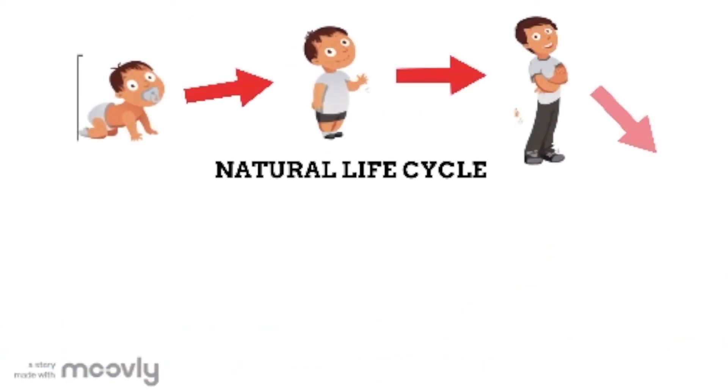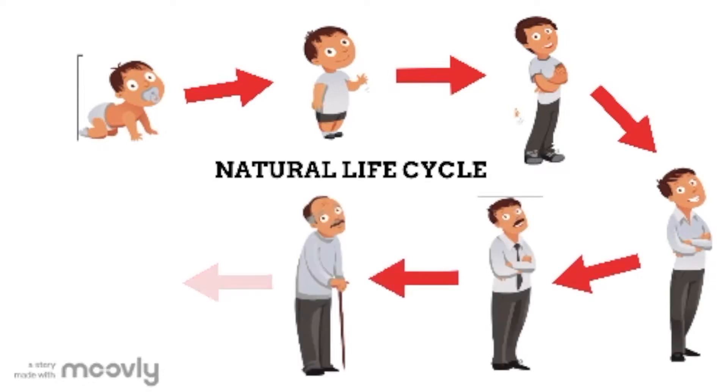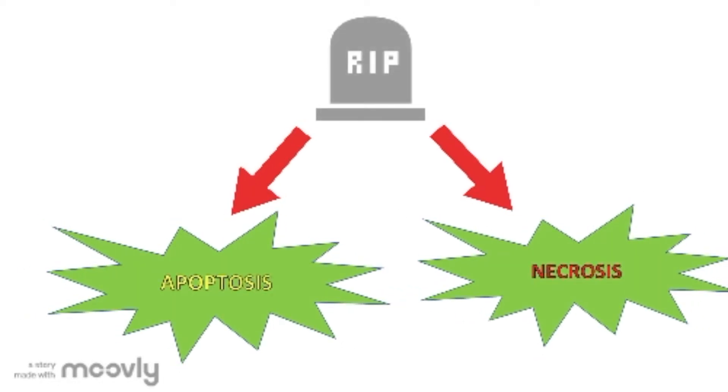So what is cell death? Just like us, each cell in our body goes through a natural life cycle and at the end of this cycle, everything must die. In cells, there are two types of cell death. The natural death at the end of the cycle is called apoptosis.